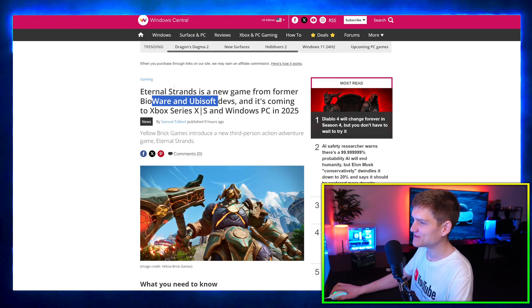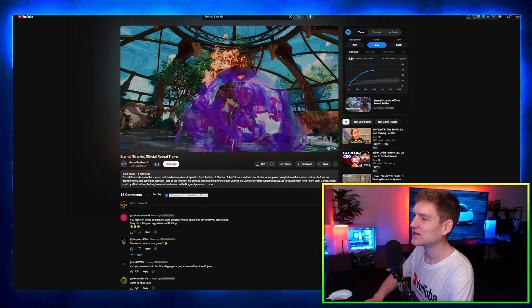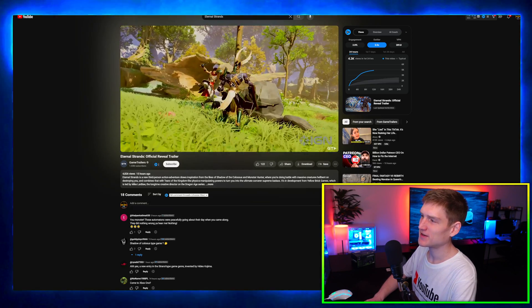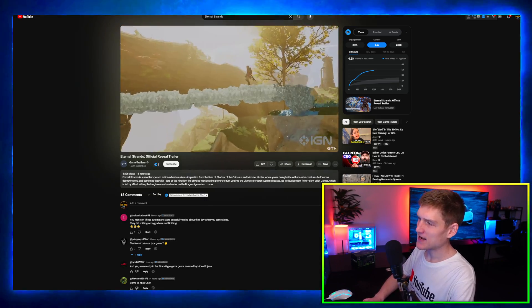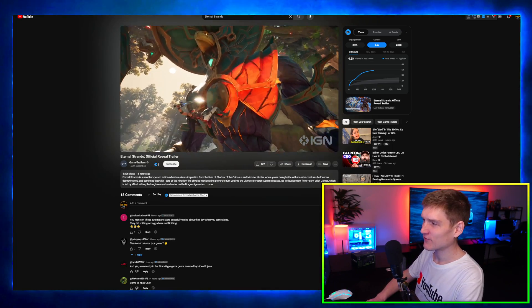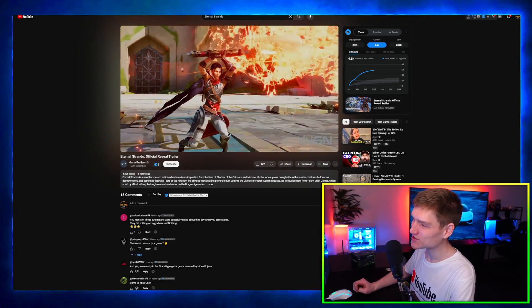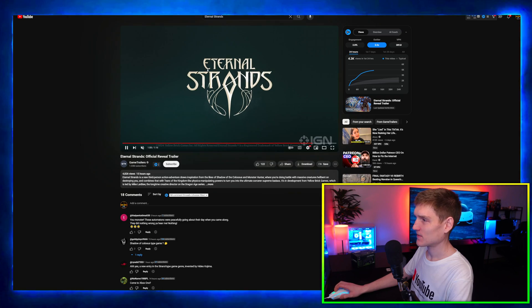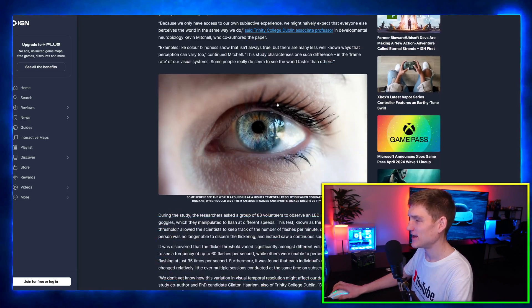Eternal Strands is a new game from former BioWare and Ubisoft devs. It's like a combination of four different games — you've got the magical powers like Forspoken, the parkour, the theme like Godfall, the open world like Destiny, and the 3D graphic style looks like Fortnite. That's why I described it the way I did. I think it looks really cool and I'm definitely going to play it.